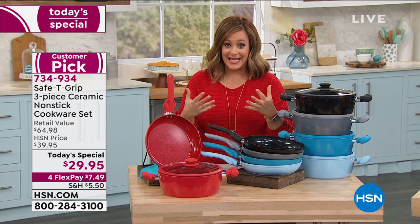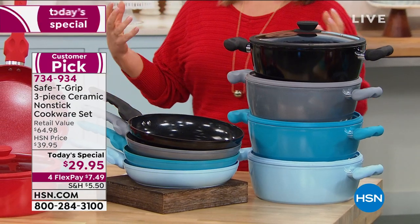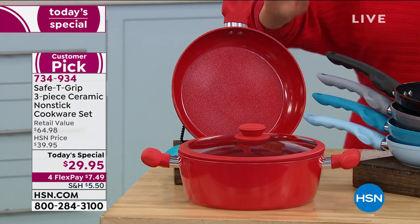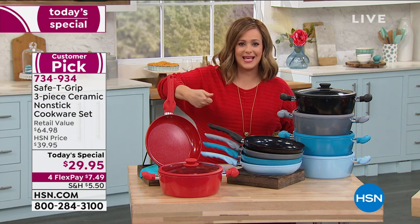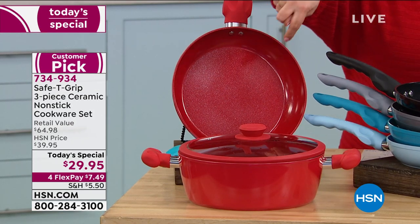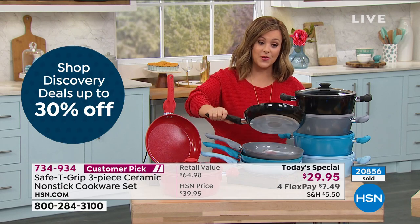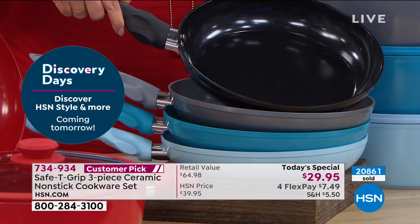This just gives you that extra strength, stability, and confidence to get back in the kitchen and get inspired again. You can do eggs in the morning, beautiful salmon for a salad in the afternoon, steak dinners with asparagus in the evening, and even dessert — because these pieces are oven safe including the lid up to 350 degrees. Three-piece set today: the 10-inch fry pan with the patented ergonomic handle, plus the 4.5-quart saucepan with the lid that fits both, for $29.95.